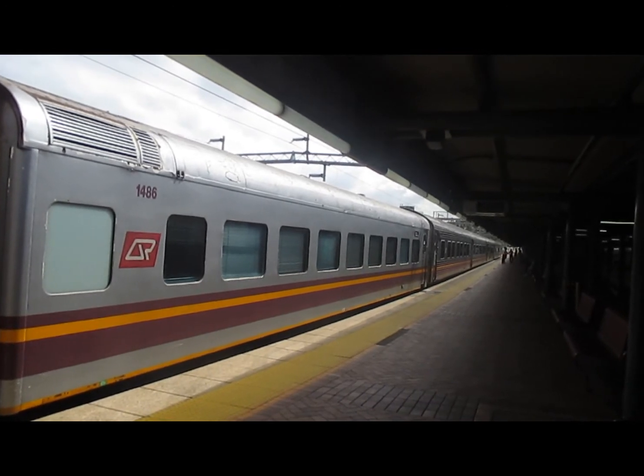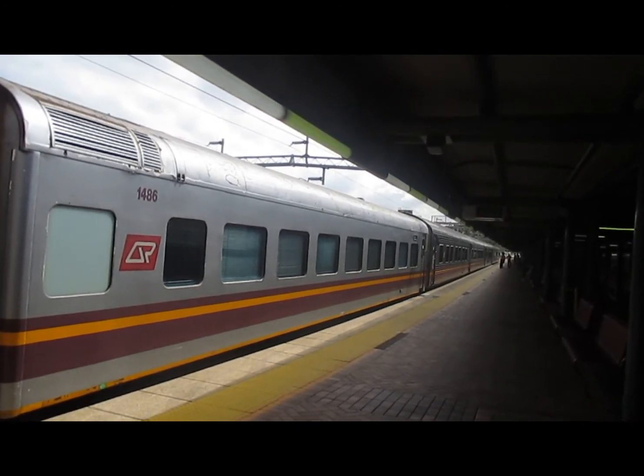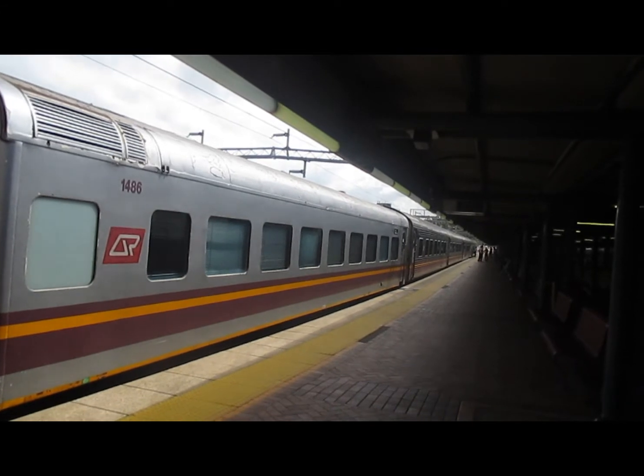This train is intended to run for the next 15 to 20 years.